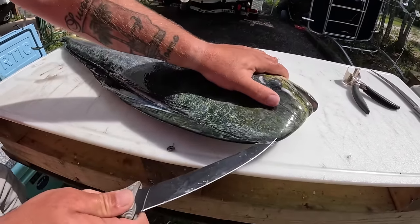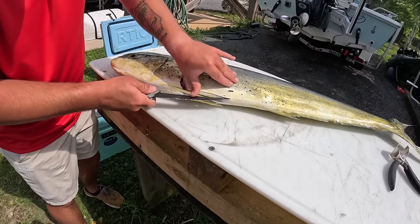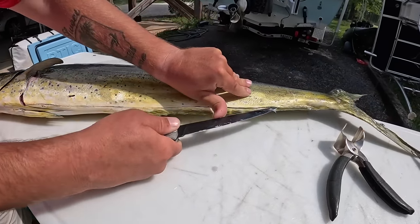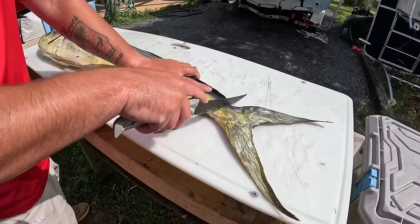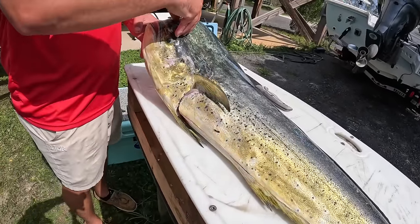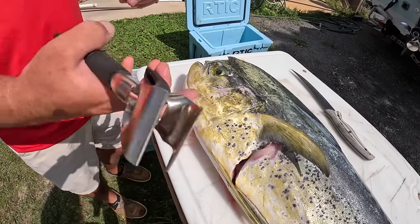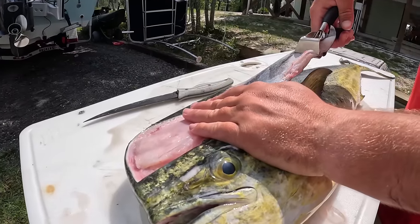Make an outline cut along the bottom as well — shallow cut — and then meet that first cut. Now we're going to peel the skin off. You can normally get a grip on it from the top, or you can use catfish skinning pliers and start peeling that skin off.